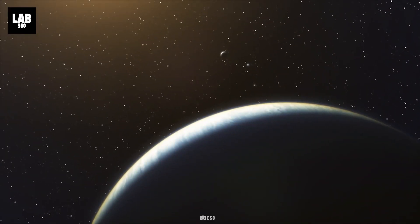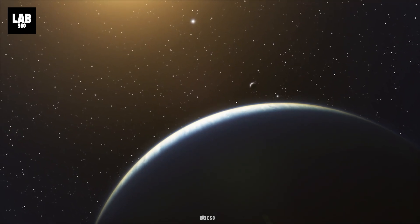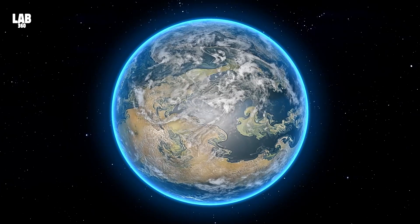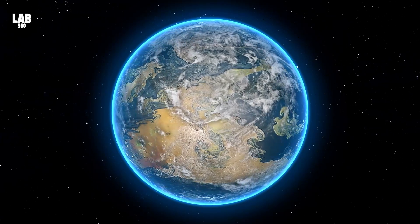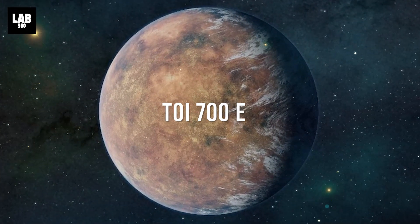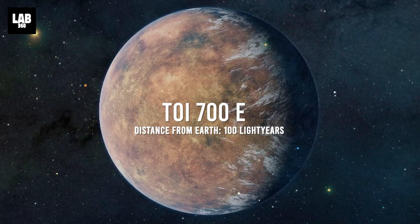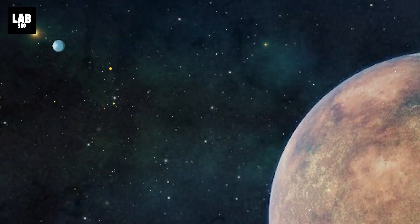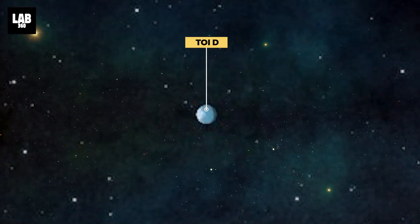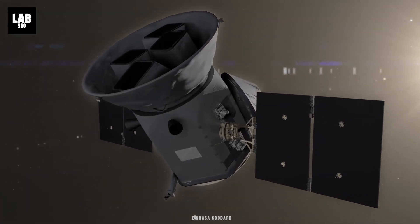The planet, called TOI-700E, is the fourth planet discovered in the TOI system, which is only 100 light-years away. The other planets in this system have been named TOI-B, C, and D, which were found in the first year of TESS's observation. The composition of planets B and D is more likely rocky, and planet C is more likely similar in composition to Neptune.